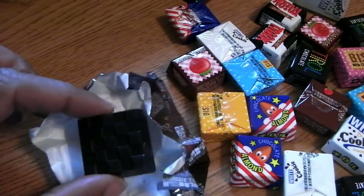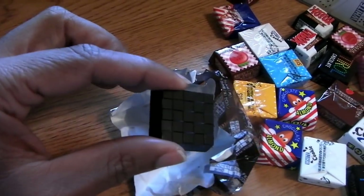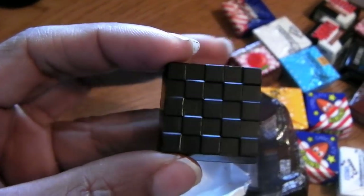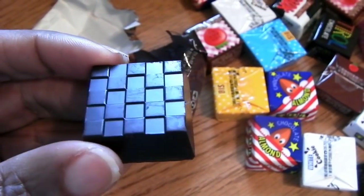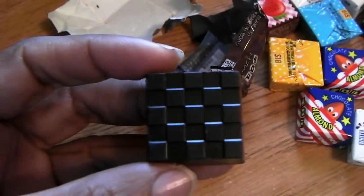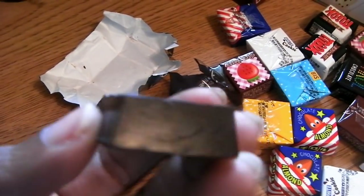Wow - the smell of this chocolate just sort of hit me in the face. That is strong. My face isn't right by that chocolate but it is wafting off of there something powerful. This has a different design - it's like a checkerboard, like you could play chess on that or something. It's dark - I don't know if you can see how dark that is, it's a very dark chocolate. Let's try it out.